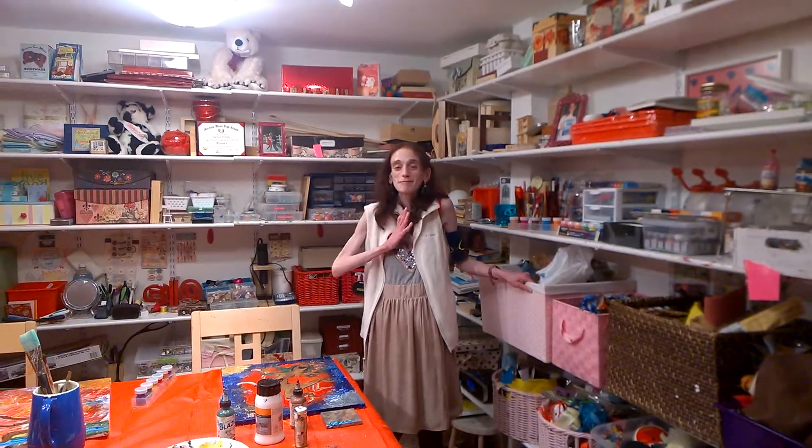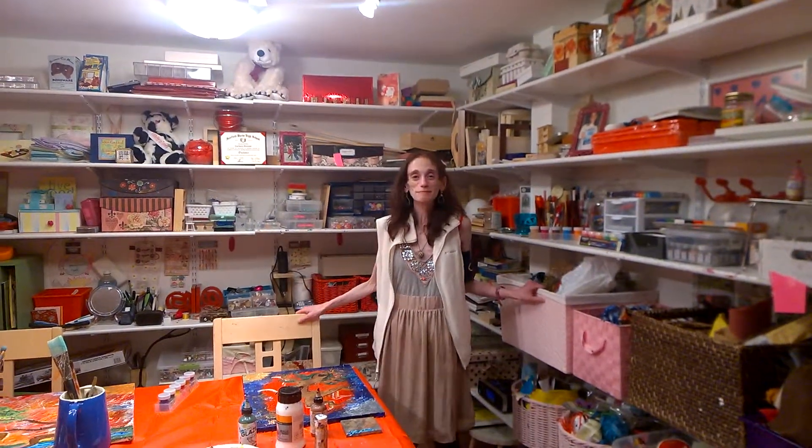This is just my place where I create and anything is possible. I make the rules.